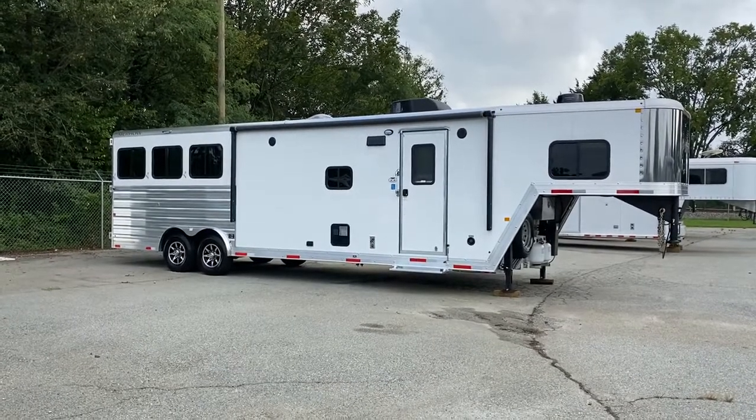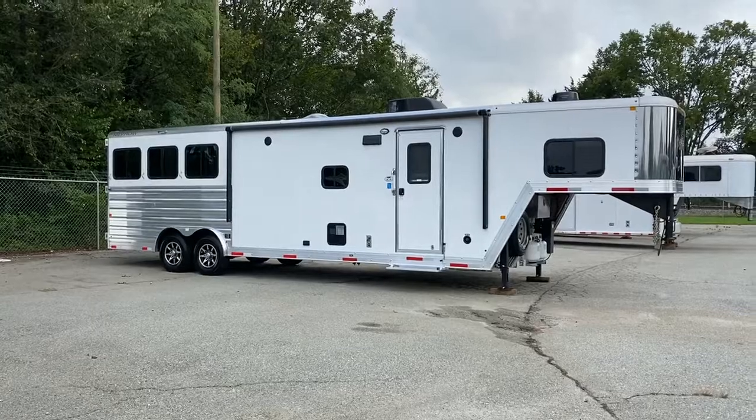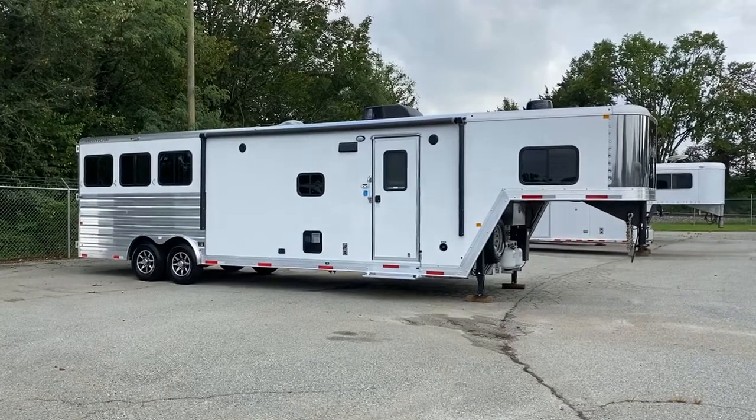Hey guys, it's Ashley, Carolina Trailer Sales. CarolinaTrailerSales.com. We're located in Colfax, North Carolina.